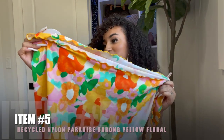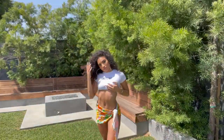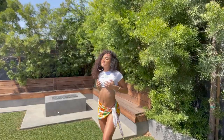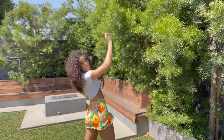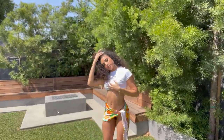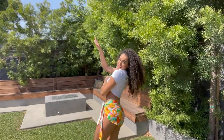I also got the Recycled Nylon Paradise Sarong in yellow. This is something I can wrap around my bikini because, unless I'm in the water, I don't really want my bottoms showing — it's uncomfortable. I grabbed this sarong because I felt like it could go with pretty much any color bathing suit: white, yellow, orange, green. It works really well with my brown one and it's very flowy and comfortable. The quality material gives me the level of comfort I'd want at the beach or a public place while still being cute and showing off the bikini in a more comfortable way.